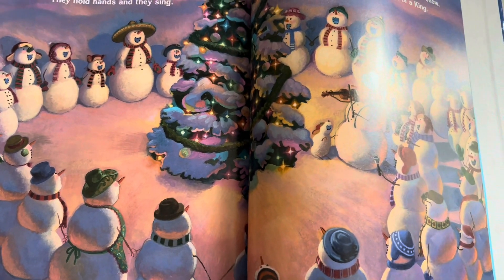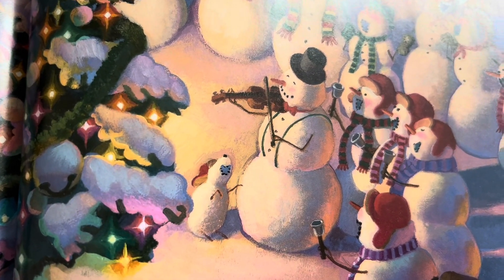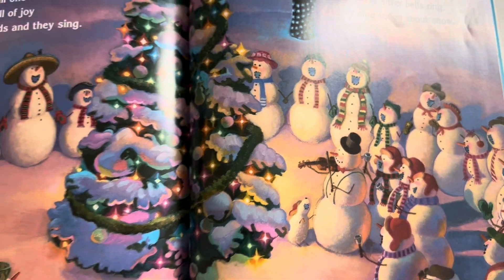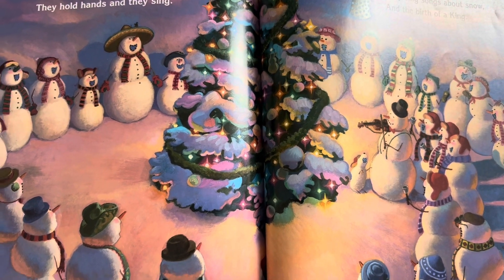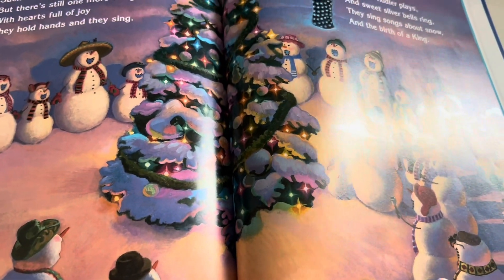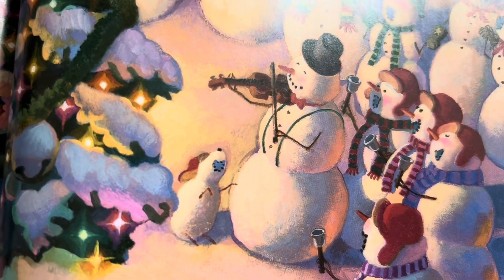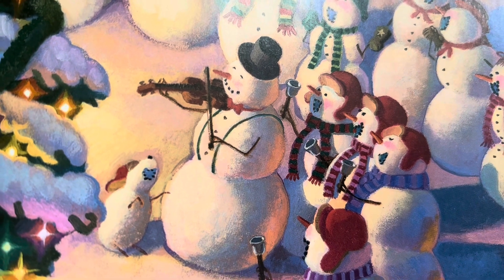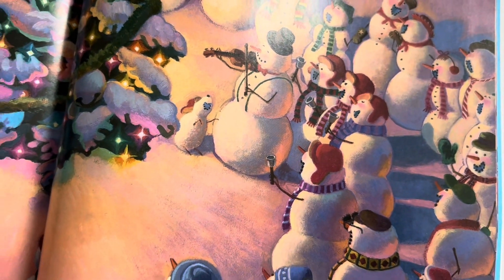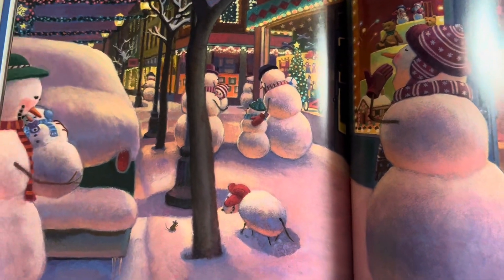Such fun snowmen have, but there's still one more thing. With hearts full of joy, they hold hands and they sing. While the fiddler plays and sweet silver bells ring, they sing songs about snow and the birth of a king. Do you know a song about snow? Something like, dashing through the snow. I bet you know that song.